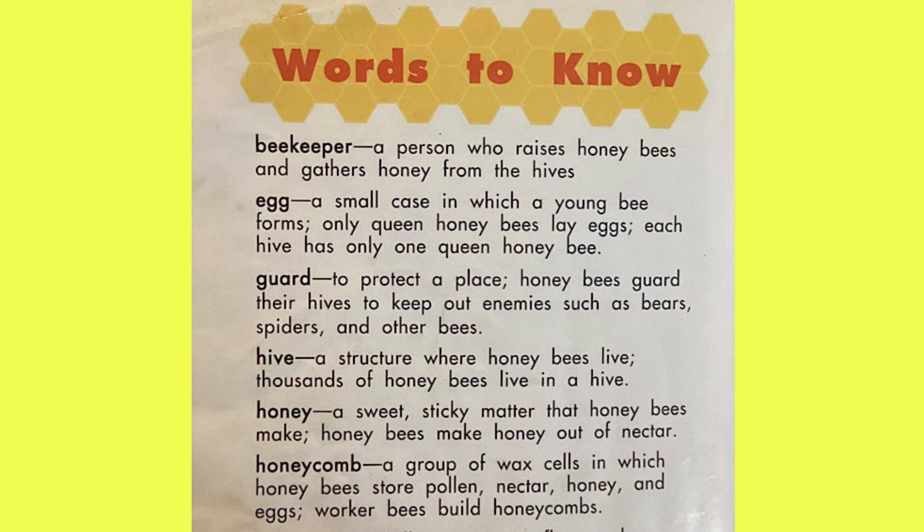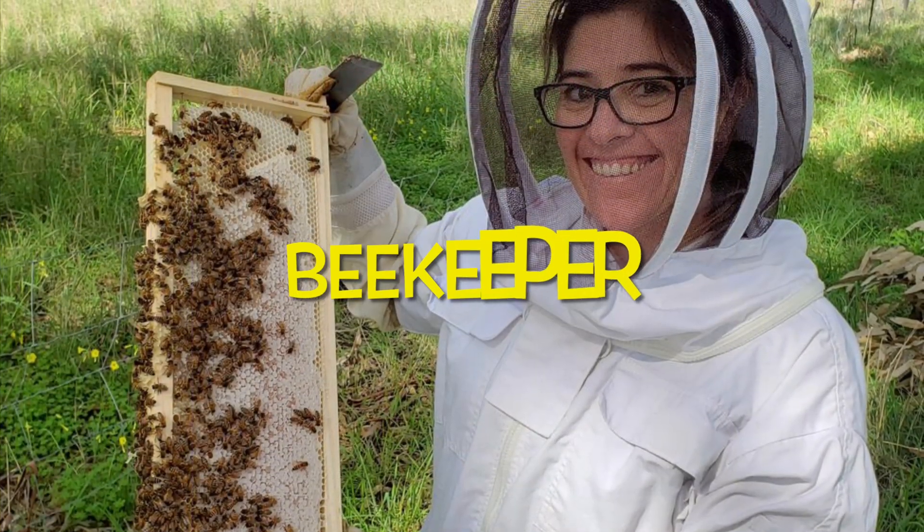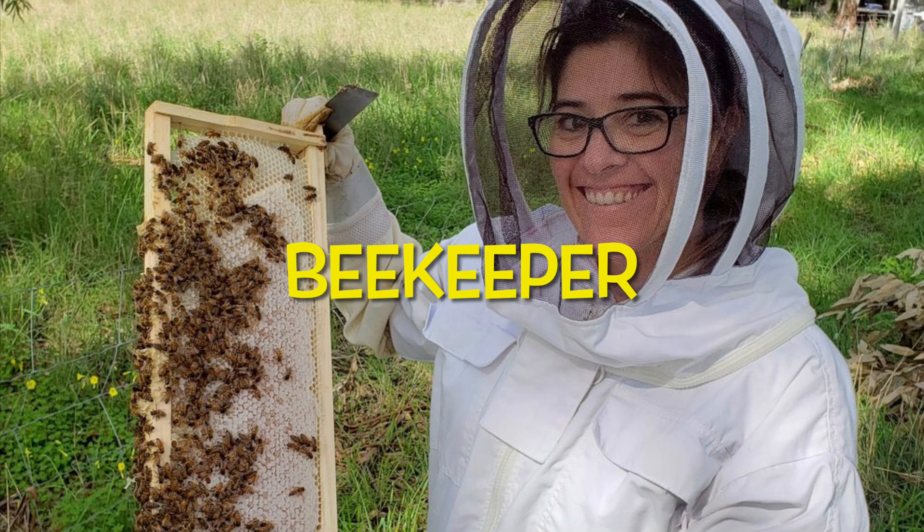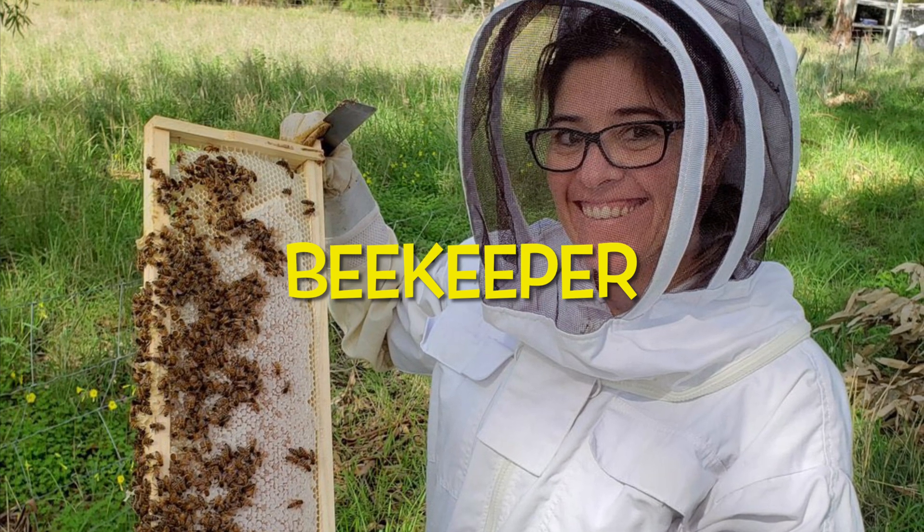Words to know. Beekeeper. A beekeeper is a person who raises honeybees and gathers honey from the hives.